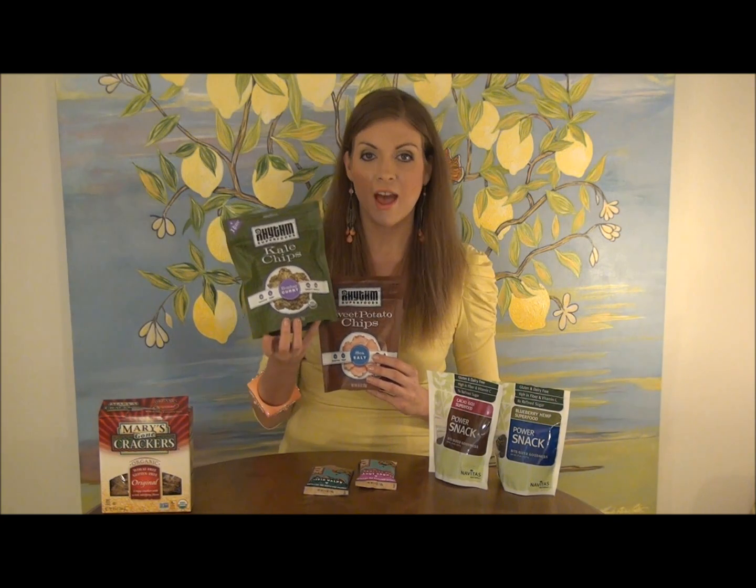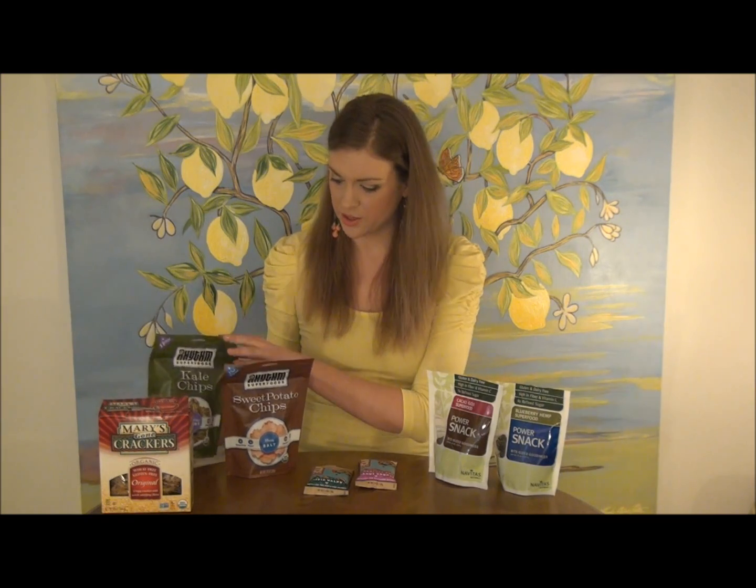They've got a lot of great flavors. I've got Bombay Curry here, which is one of my favorites. They also have a line of sweet potato chips, so if you're a big potato chip fan, stay away from the conventional brands and definitely check out Rhythm Superfoods. They're available at most Whole Foods and natural stores.